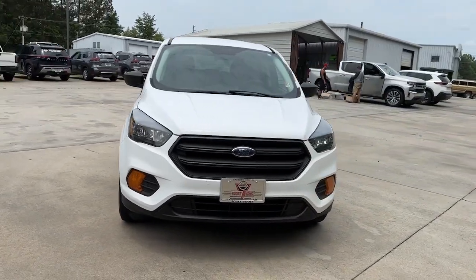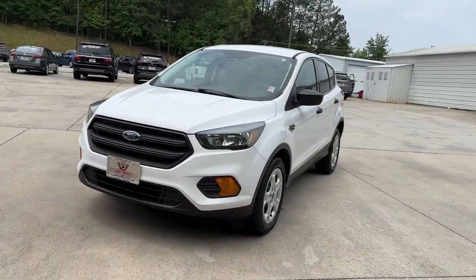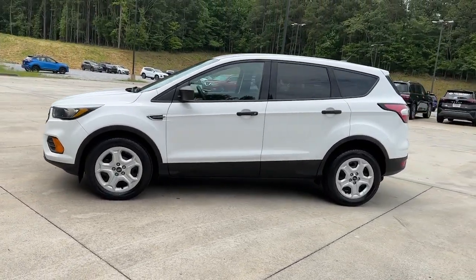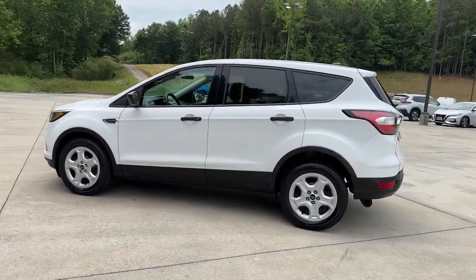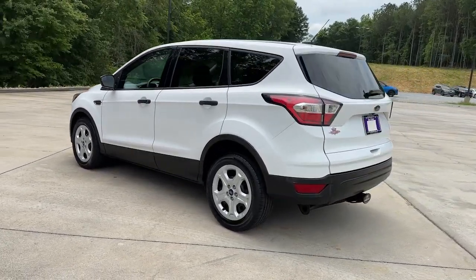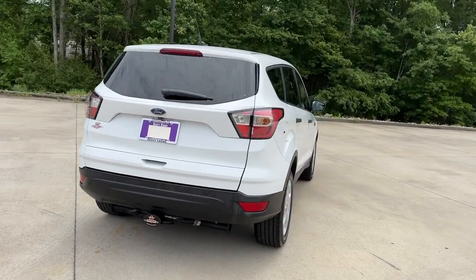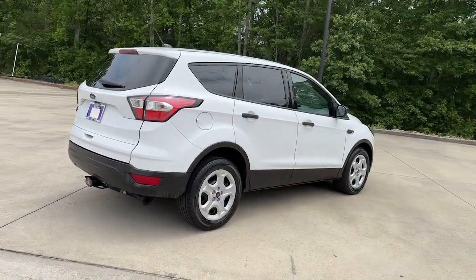Look no further than the 2018 Ford Escape. With less than 100,000 miles on the odometer, this vehicle stands out from the rest. Take a closer look at this comfortable and capable Escape. This compact SUV is your calm, capable refuge in a hectic world.